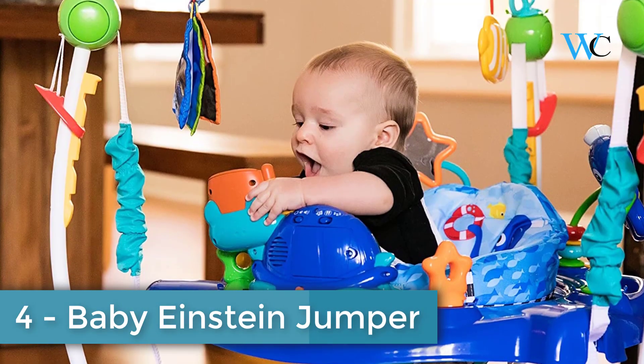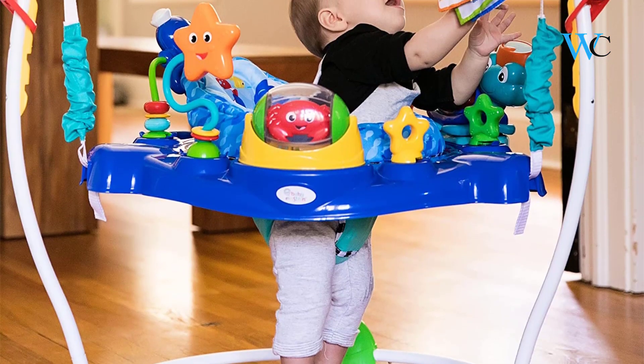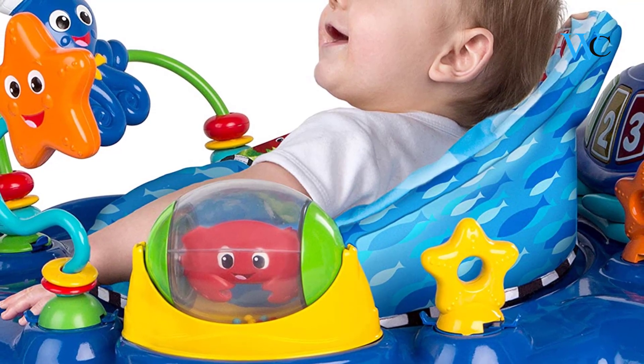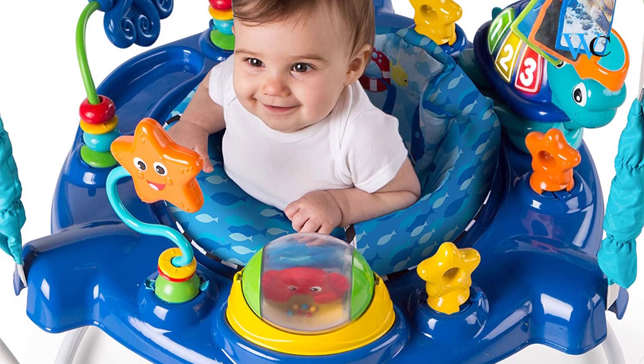At number four we have the Baby Einstein Neptune's Ocean Discovery Jumper. It gives your baby 360 degrees of engaging activities with a splash of underwater wonder. Your mini marine explorer can swivel from toy to toy in the height-adjustable baby bouncer. There is a crab that spins inside a clear ball and flash cards with real underwater imagery to boost vocabulary.